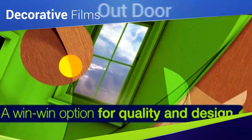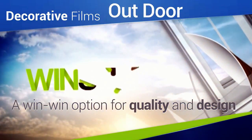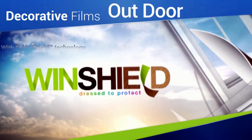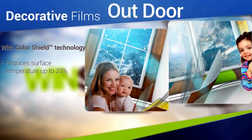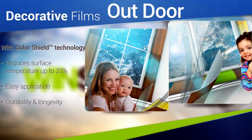Introducing the Advanced Outdoor Product Windshield — a cutting-edge laminate film designed for exterior use with a combined structure of pigmented PVC, transparent PMMA, and protective color shield technology, creating unprecedented quality, high UV resistance, and outstanding durability.